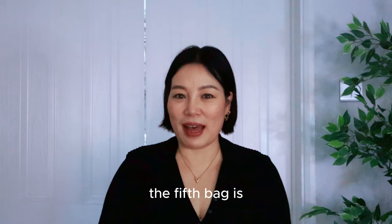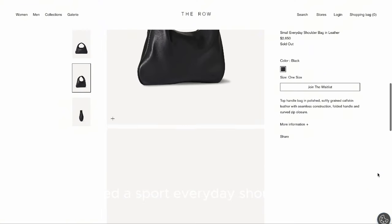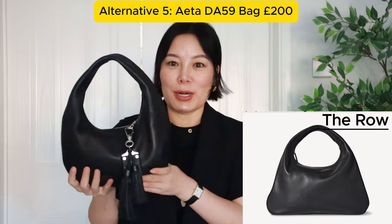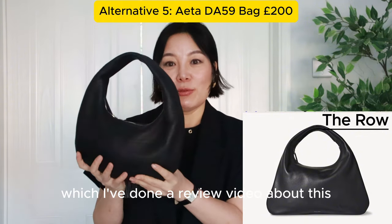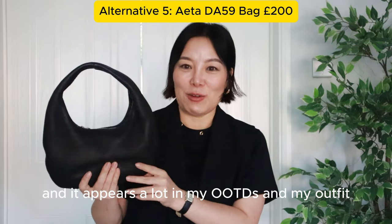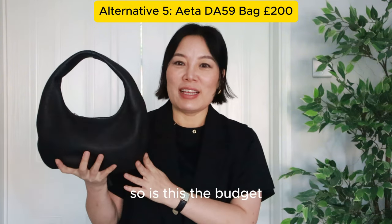The fifth bag: the designer version is from The Row. It's called the Sport Everyday Shoulder Bag, retailing for £2,200 with a size of 36 by 20 by 3 centimeters. The alternative is this half-moon bag from Etta, which I've done a review video about. It's such a practical bag and appears a lot in my OOTDs and outfit shorts. It's about £200.